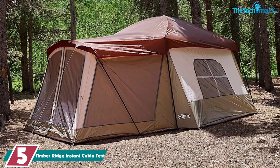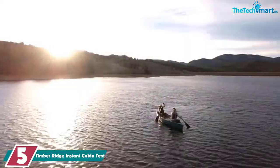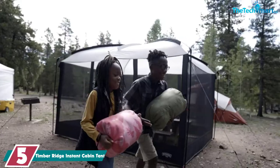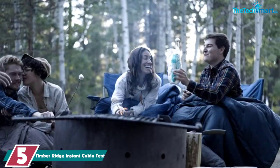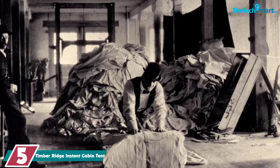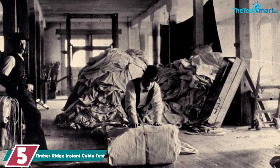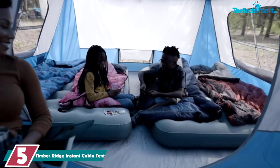Starting at number 5, we have the Timber Ridge Instant Cabin Tent. The Timber Ridge Instant Cabin Tent sleeps up to 6 people and has a great center height of 6.5 feet. It has three large mesh windows alongside mesh paneling on the top, which can be covered by the included rainfly, making it very well ventilated and great for summer camping.